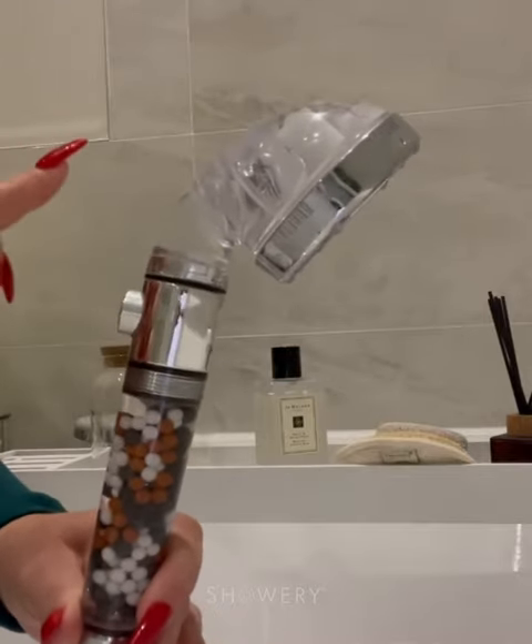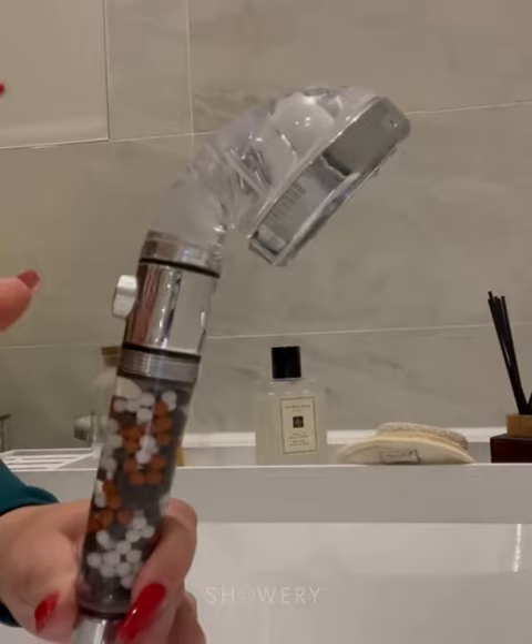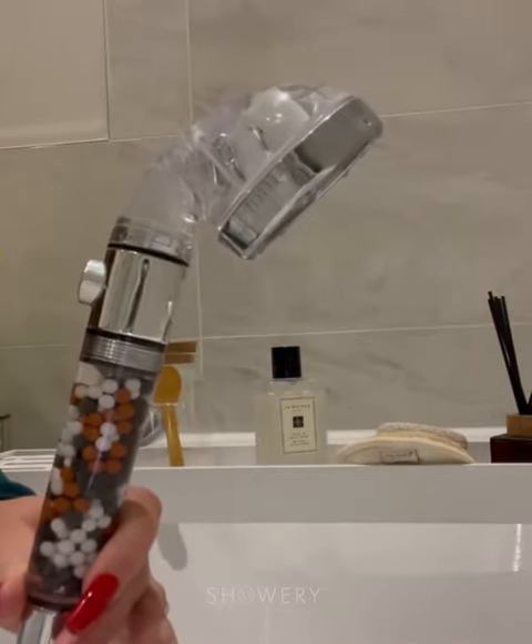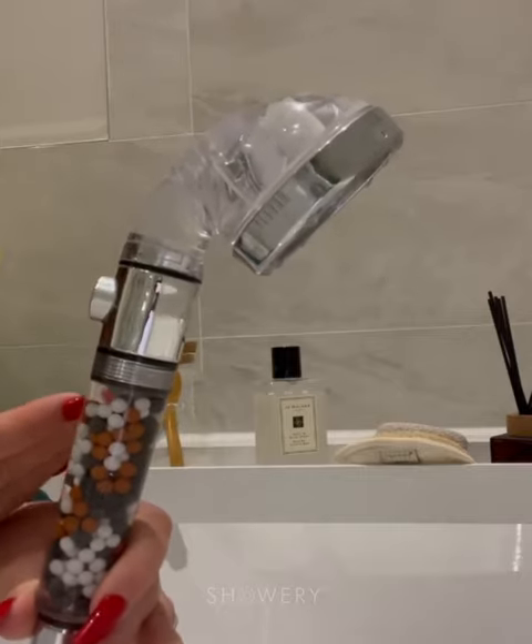What I also love about this is the head has micro holes that force the water to shoot out at a much higher pressure, whilst using a lot less water.